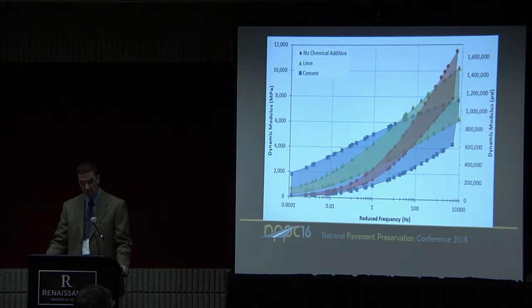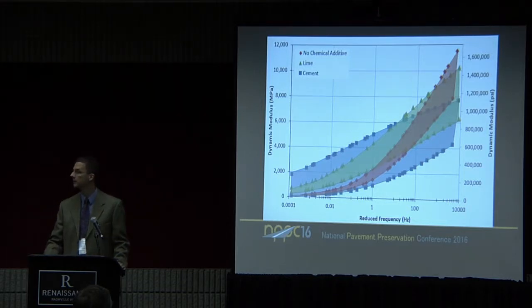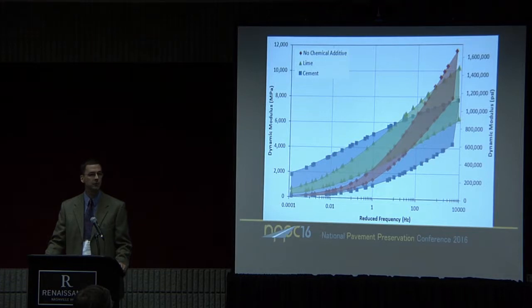One thing we also wanted to look at was the presence of chemical additives — in this case, lime and cement. We found it very interesting that even though these cores were collected somewhere between 12 and 24 months after construction, we still found a stiffness difference when chemical additives were used versus when they were not used. A lot of the literature talks about how chemical additives are used for early-term strength, but we're showing through our research that there's a long-term benefit as well. At the high temperature end, the stiffness without chemical additives is much less than when lime or cement were used.